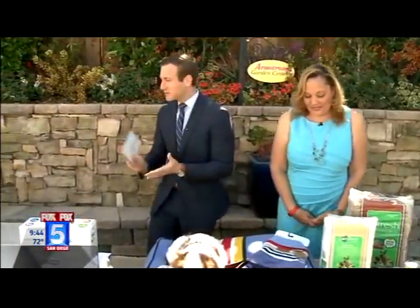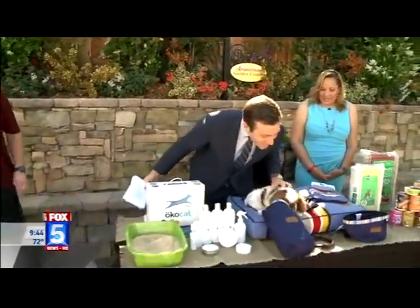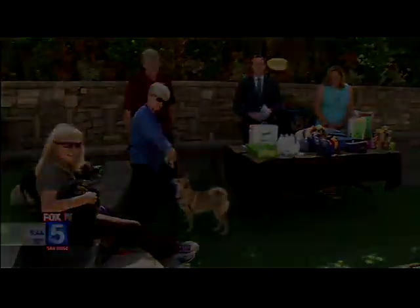Charlotte, thank you so much. John, thank you as always. Everyone here — all the dogs. Ty, are you still awake? Ty's still awake. We've put all the information on FoxSanDiego.com — click on the 'Scene on Tap.' We'll send it back to you. I want the dog — the one with the blue.